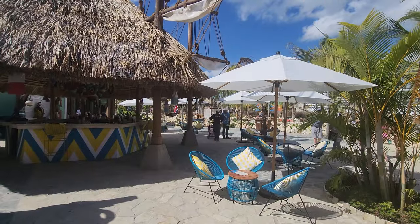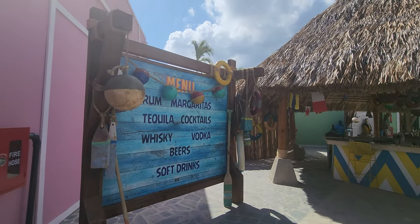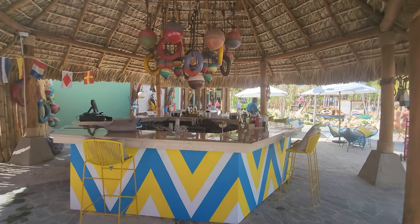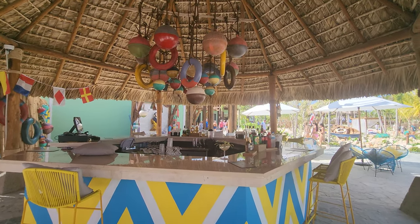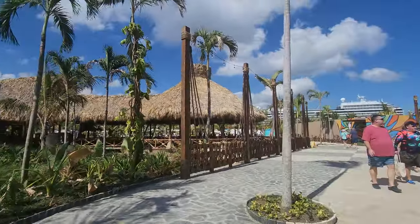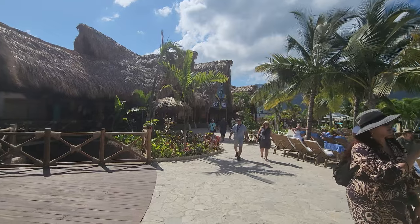A lot of these shops are new, and just past those shops there's a fun little bar — bright and colorful. They have a lot of different things here, of course these are for purchase. With one last look at the fun lazy river area, we're going to head back to the main pool area and also go take a look at the shops beyond.